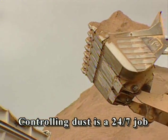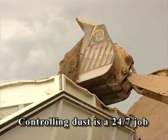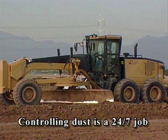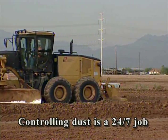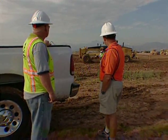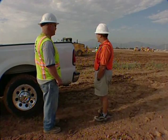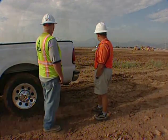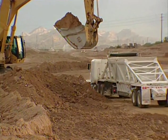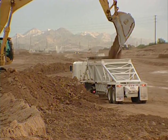Remember, dust and wind don't knock off at the end of the day. Controlling dust is a 24-hour-a-day, 7-day-a-week job. The dust control plan for this site is designed to do just that — control dust. But all of us need to do our part. If you'd like to do more, the county has training available; ask your superintendent or contact the county and they can give you all the information you need. Air quality is everyone's business, and by doing the right thing, we can make sure that Maricopa County continues to be a great place to live and work.